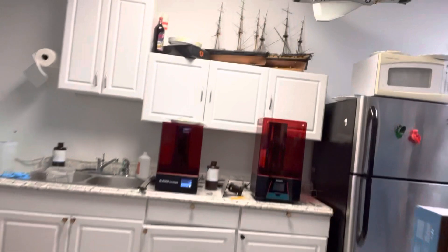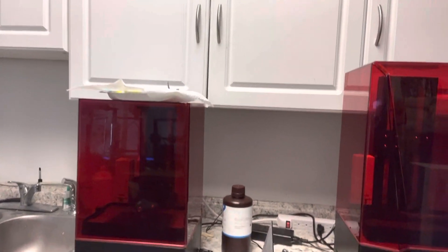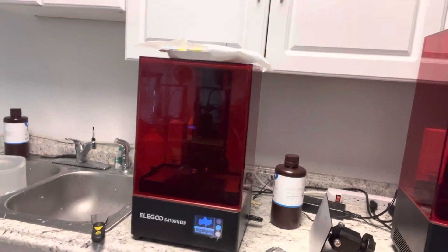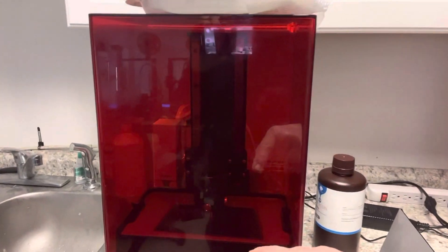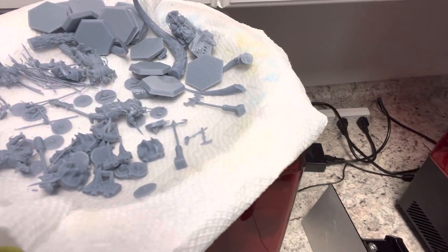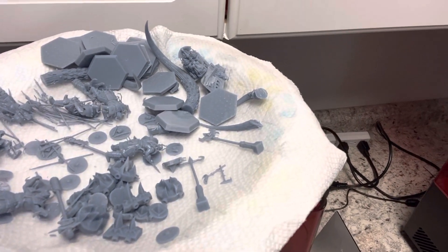But let's see where the magic happens, right back here. They have several 3D printers — they have a couple of resin 3D printers. This one's working right now. It printed all of this stuff up here. It's an 8K — yes — 8K resin printer.